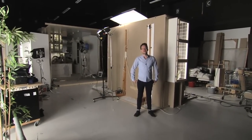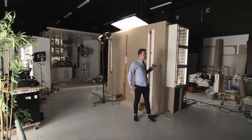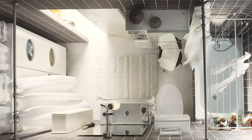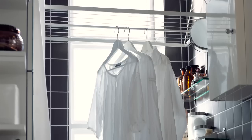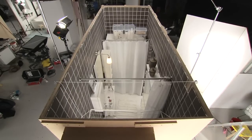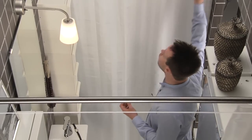My name is Fredrik Behl, and I work as an interior designer for IKEA. I want to show you what we've done in this small space. This bathroom is only 2.7 square meters, and by using the vertical space, we were able to fit in a laundry area.